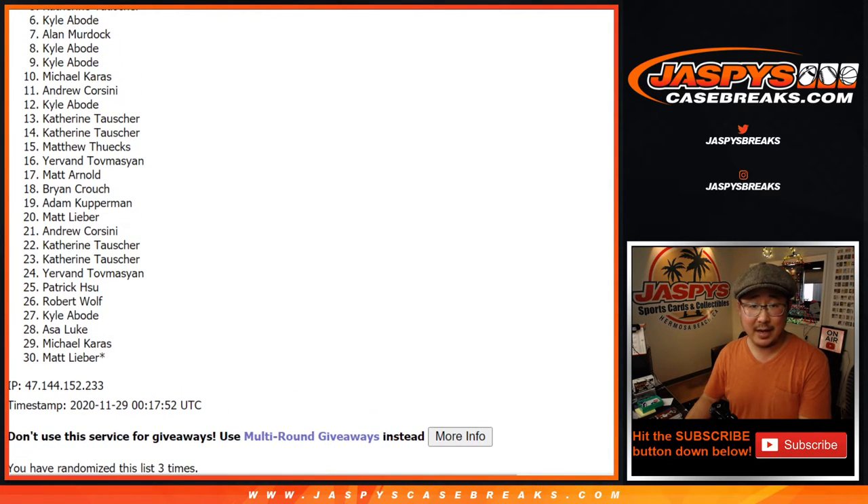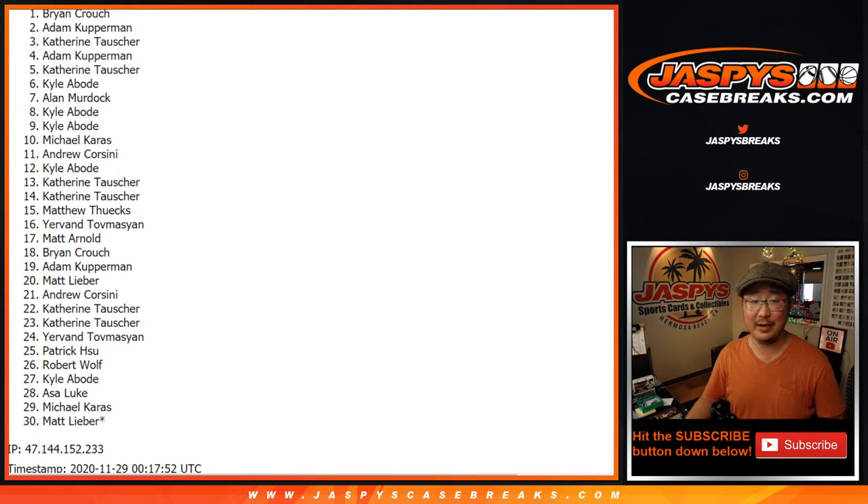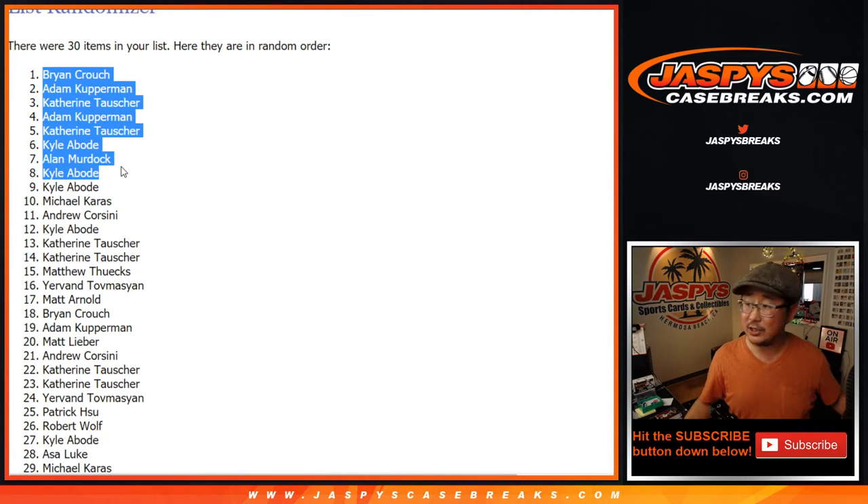There you go: Kyle, Alan, Kyle, Catherine, Adam, Catherine, Adam, and Brian. There you have it — congrats to the top eight, thanks everyone else, we'll get them next time. That was Random Team Break 26 of 2013 Panini Select Baseball. I'm Joe. I'll see you for the mixer in a different video. Bye-bye.